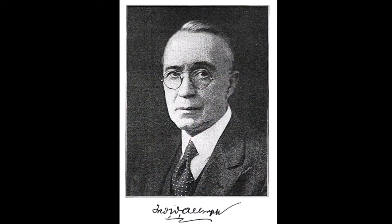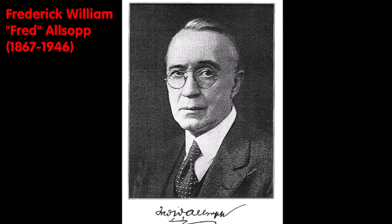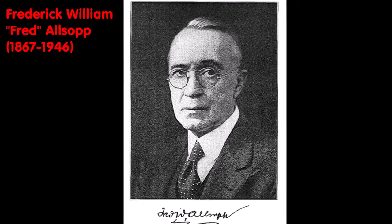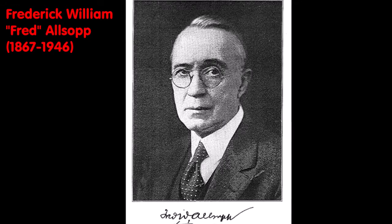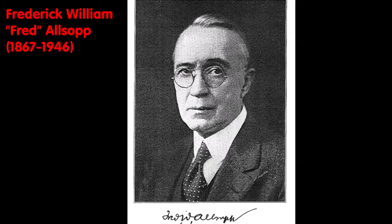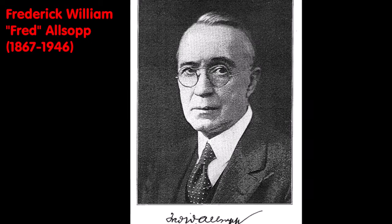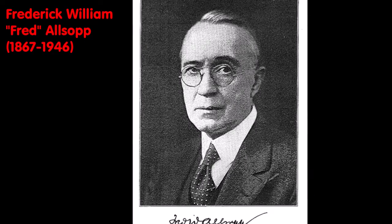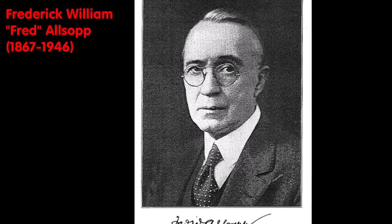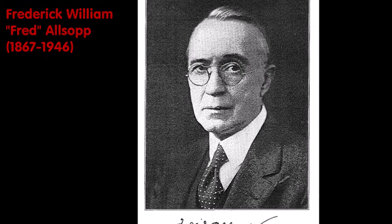Elsop Park was named after Frederick William Fred Elsop, who was originally from the United Kingdom and was instrumental in the history of the Arkansas Gazette — the oldest newspaper still in existence west of the Mississippi River. Elsop was a newspaper man, but he also wrote a few books. The Arkansas Gazette is now better known as the Arkansas Democrat Gazette.